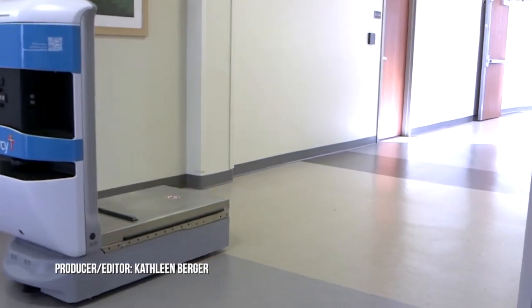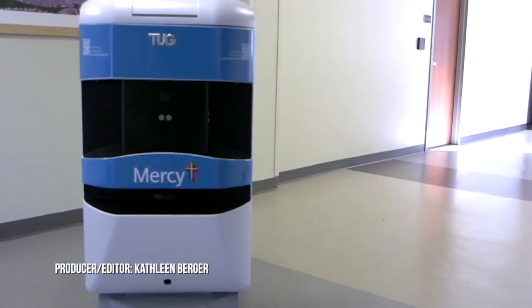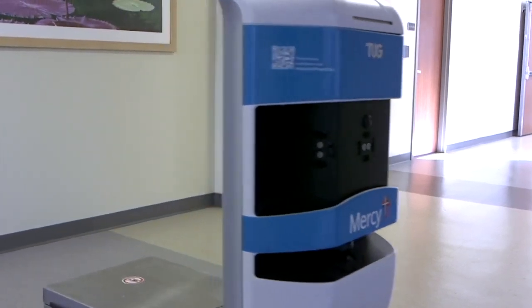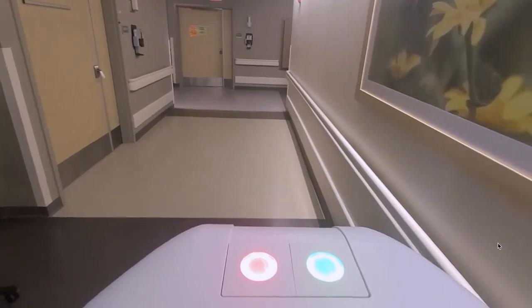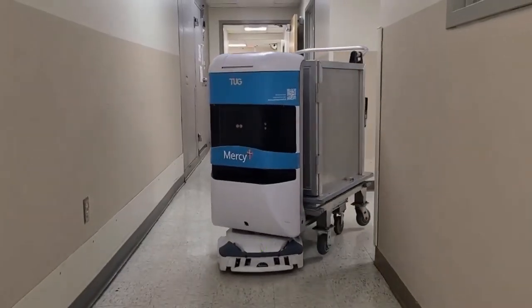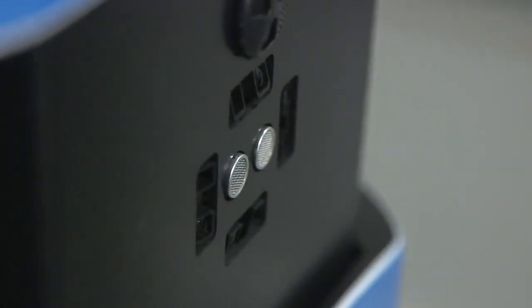Mercy Hospital St. Louis has some high-tech help. Co-workers really see the robots as a part of their team. There are 24 robots, mobile and autonomous, each one on a different floor and given a name of its own.